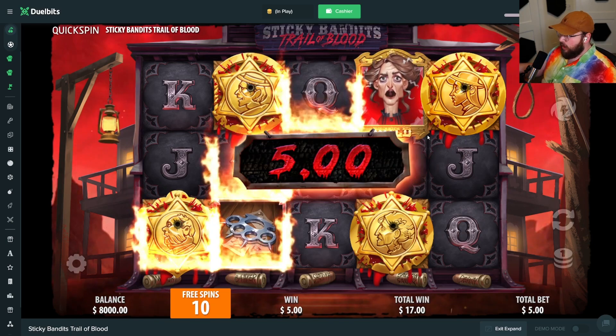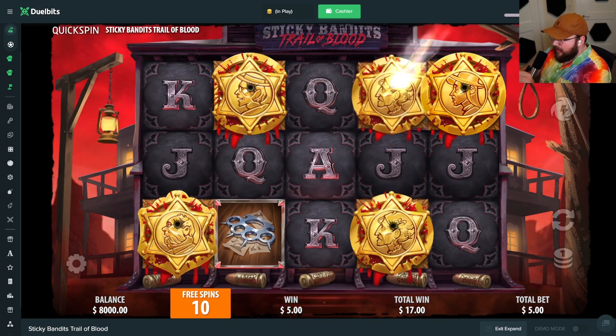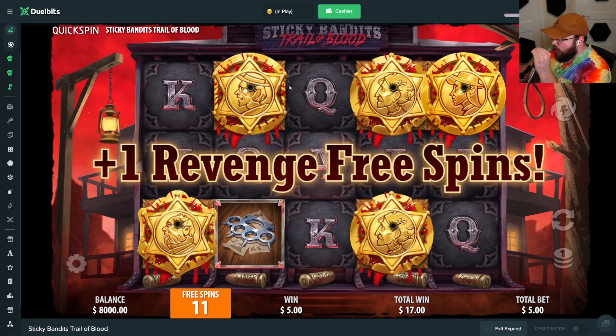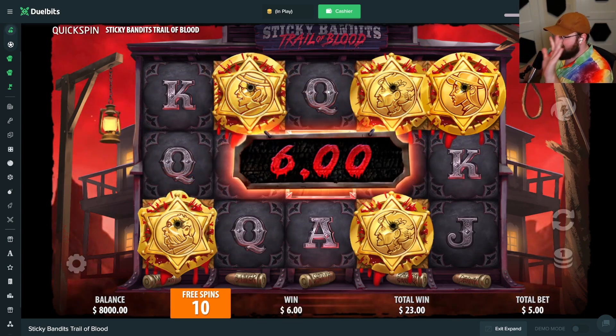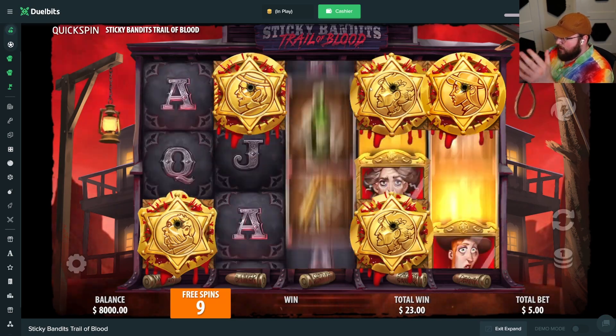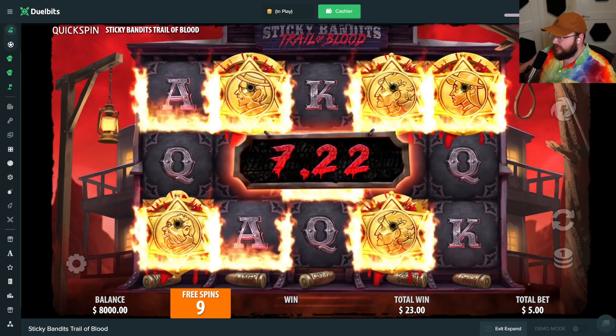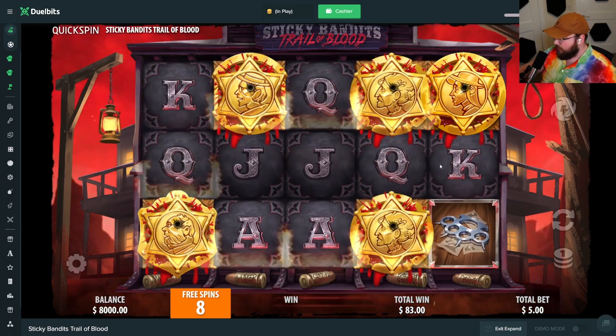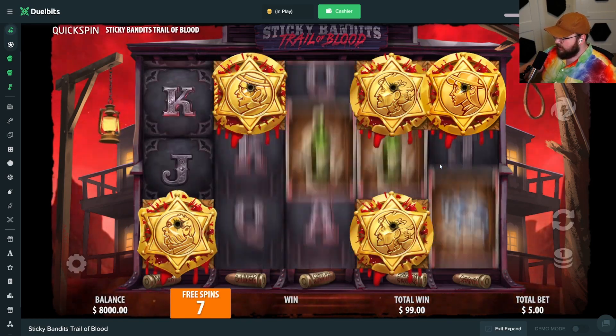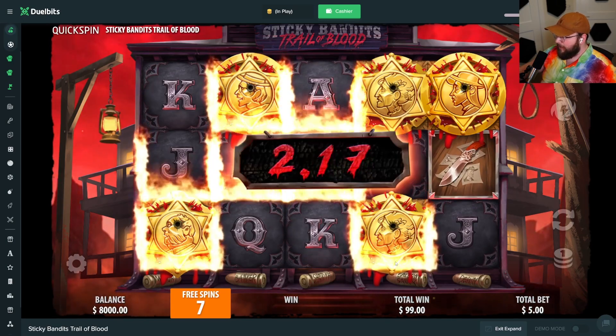We already have one, so theoretically if we can connect a whole line up here it could get really good. Like I said it's really volatile, it's tough to do. But for every wild we get, even if it's not a line, it's going to give us an extra spin. We have eight spins left.